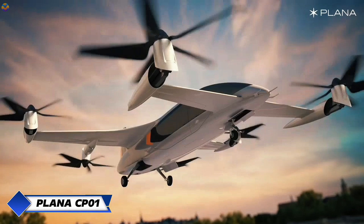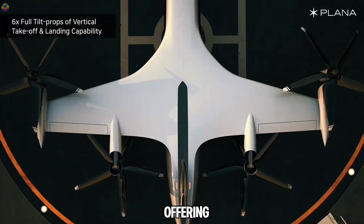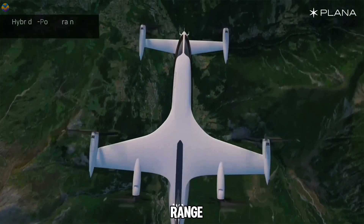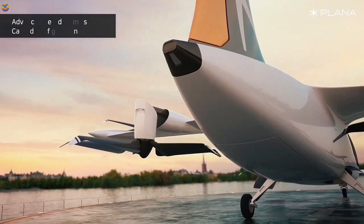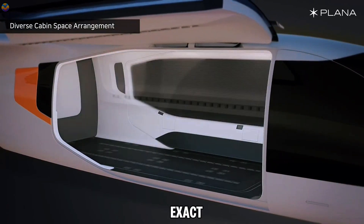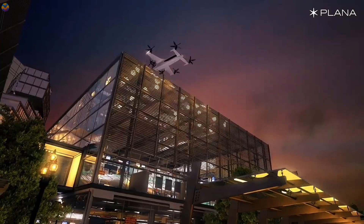From South Korea comes the Plana CPZO-1, a hybrid eVTOL plane developed by Plana Aero. This hybrid air taxi aims to revolutionize regional air travel, offering an impressive range of up to 500 kilometers. By blending electric and traditional propulsion, the CPZO-1 promises improved fuel economy and extended range. Plana Aero plans to deliver 10 CPZO-1 planes to SkyTaxi by 2030, with an additional 40 by 2040, targeting a price of $3.5 million as production scales up. With the CPZO-1, the future of urban air mobility looks both exciting and accessible.